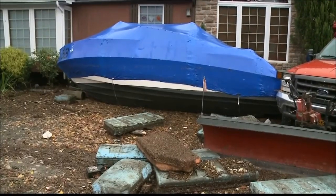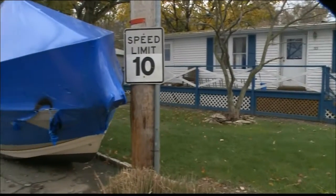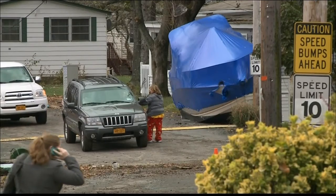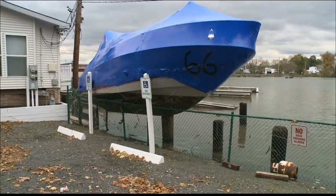We want our viewers to take a look at this. A boat was tossed right on a lawn in Stoney Point during the storm. That's a boat sitting as if it's parked on the street, but not supposed to be there.